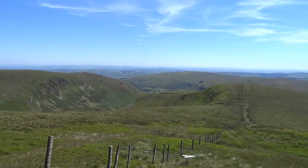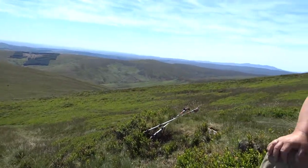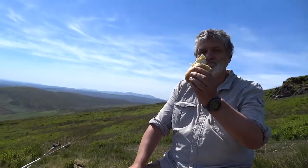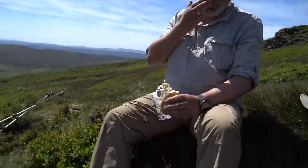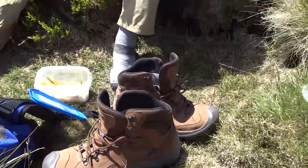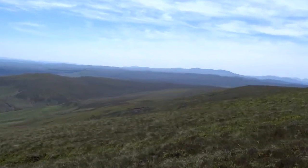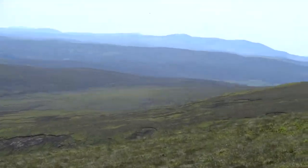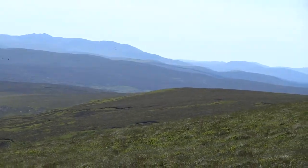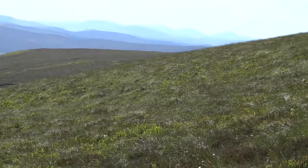Not quite at the top of the hill now, where we decided to stop for lunch because needs must. Nice views — there are mountain ranges up here which, if I knew anything about Wales, I could tell you what they are.